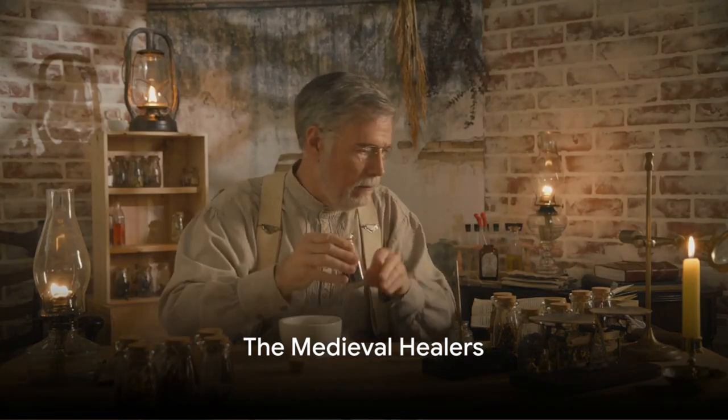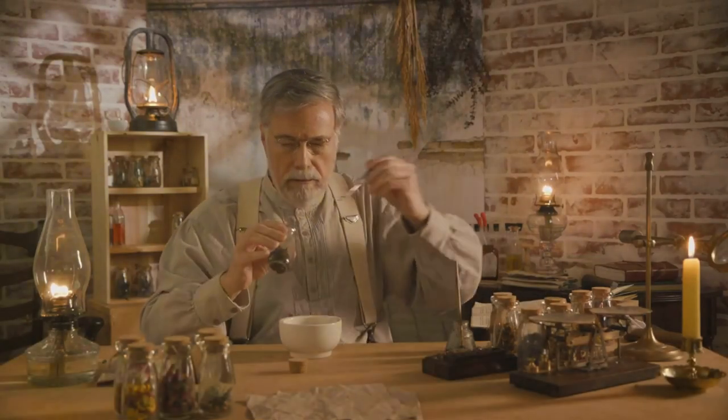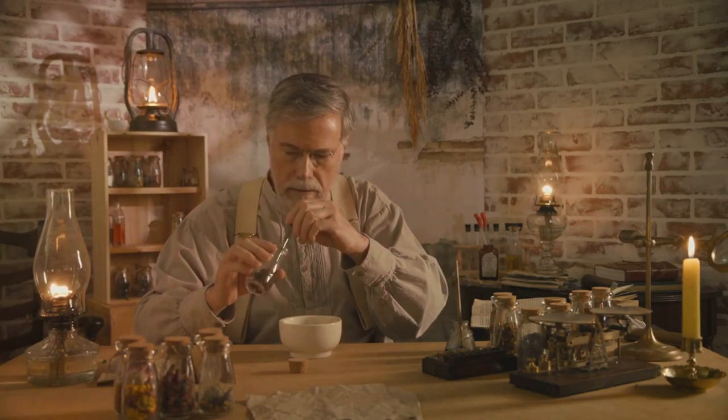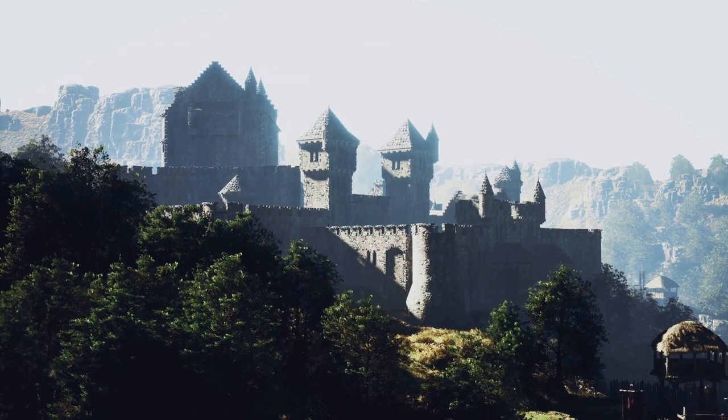Hey there, future time travelers. Welcome back to our amazing journey through history on the evolutionary journey. I'm your guide, Carl.